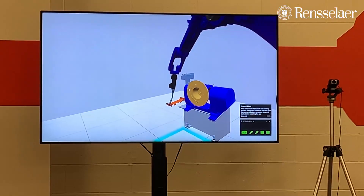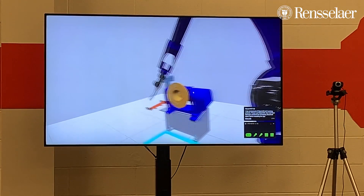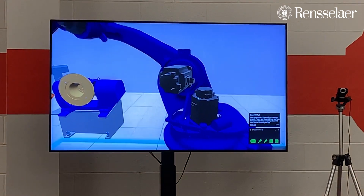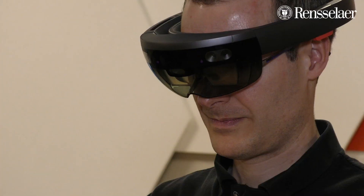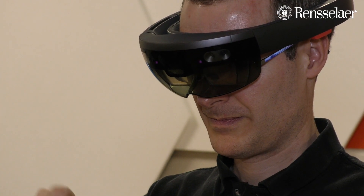In terms of augmented reality, we have all sorts of heavy-duty engineering equipment at RPI — things like manufacturing machines and huge industrial robots. It's really interesting to be able to have something that you put on your head where you're still looking through it and still see all the real world,